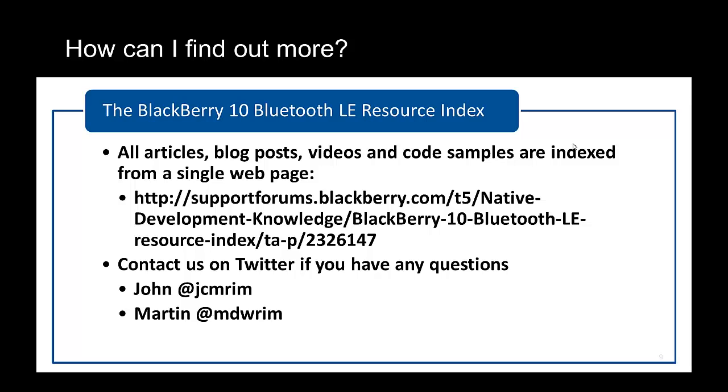That brings us to the end of this video on Bluetooth Low Energy for BlackBerry 10, using the proximity profile to keep precious things close. I hope you found this yet another interesting Bluetooth Low Energy use case. There are many more exciting examples of Bluetooth Low Energy usage emerging all the time, particularly with the extensive Bluetooth Low Energy APIs that BlackBerry 10 makes available to you. We've put together all the details of our Bluetooth Low Energy blog posts, articles, code samples, and videos into one single place — the URL is on the screen now, so go there and take a look. If you'd like to approach either myself or Martin to talk about this subject or ask for help, please feel free to do so. Our Twitter handles are also on the screen. Thank you very much for your time and for listening.